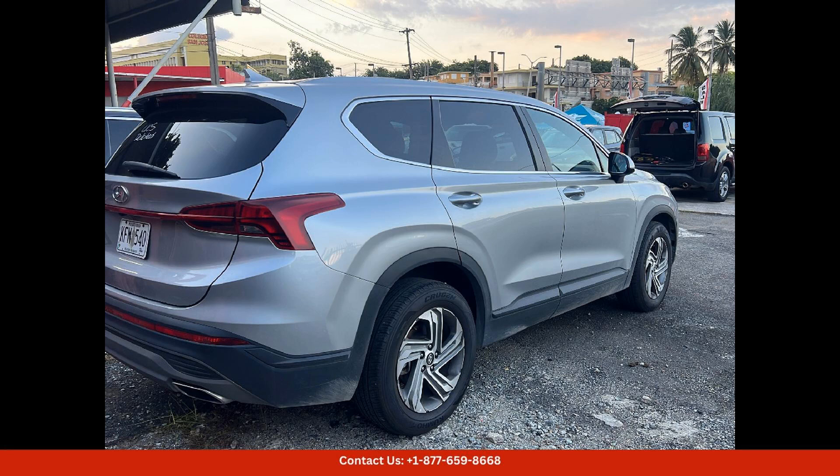Inside, the Santa Fe offers a spacious and comfortable cabin that is loaded with premium features and amenities — from the plush seating and ample cargo space to the latest technology and connectivity options. This SUV ensures a luxurious driving experience for both driver and passengers.